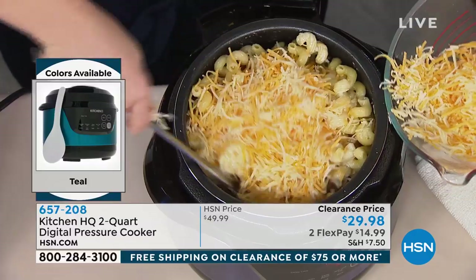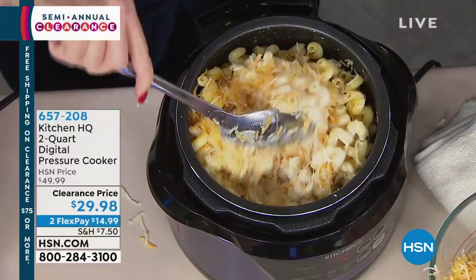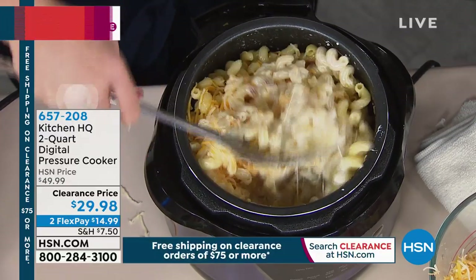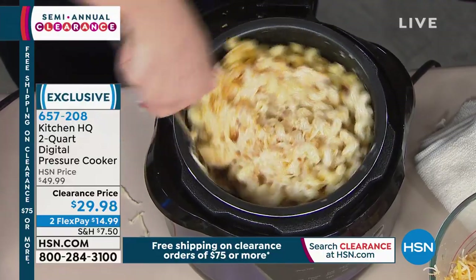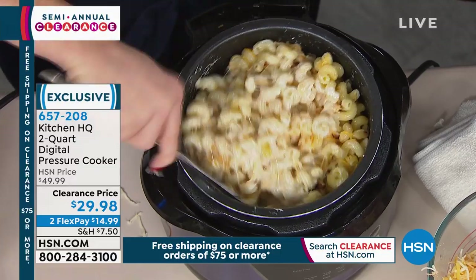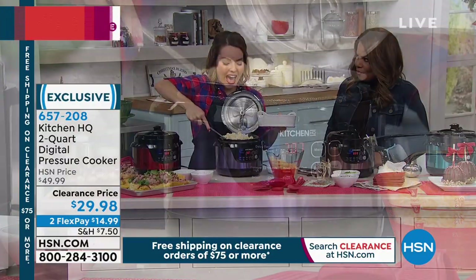It's that time of year when cold weather makes you want comfort food. You can make pasta right in here in just six minutes — two cups of broth, two cups of pasta, two cups of cream. Remember: two-to-two. After cooking, add your cheese, open it up, and it goes to a keep-warm function that lasts for eight hours.